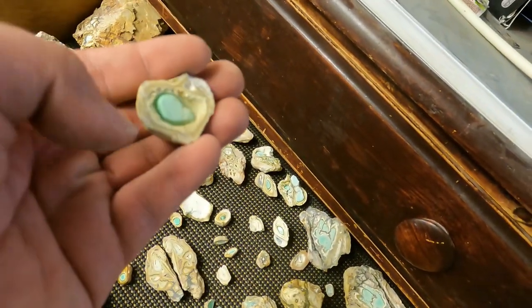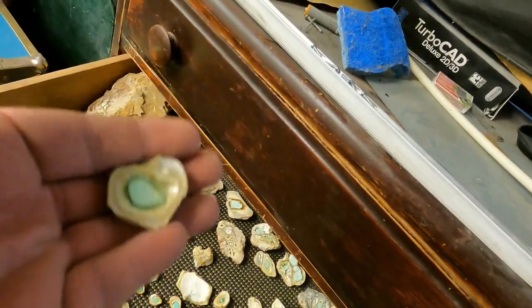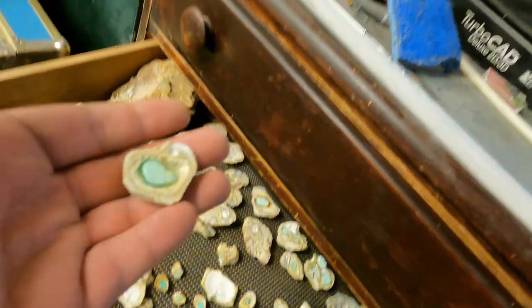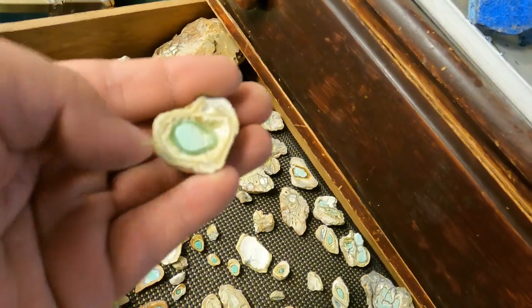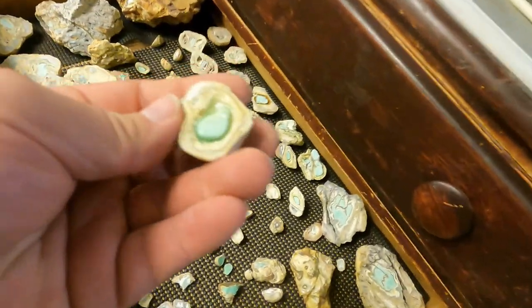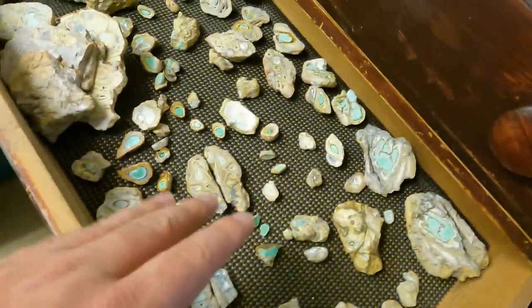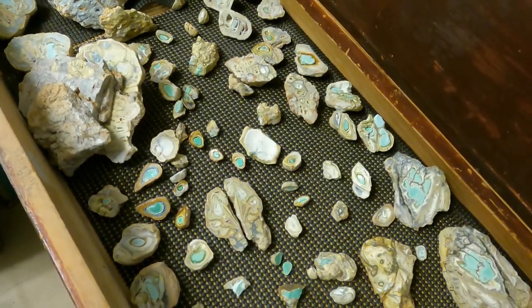These used to all be green, and then a different composition of water came up through and the conditions were such that the Varisite was no longer stable in that environment and was getting replaced by the other phosphates. So just a quick reminder: the yellow is called Crandallite, green is Varisite, blue is Wardite, and you've got Millisite and a whole bunch of other phosphates in there.